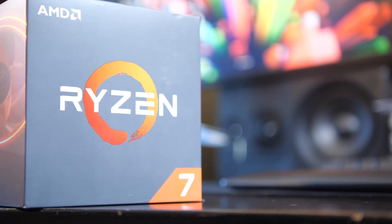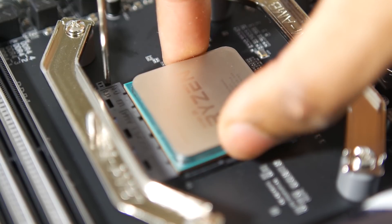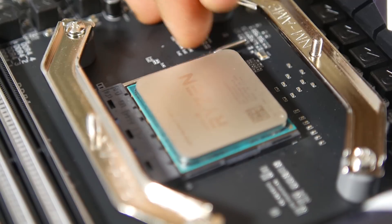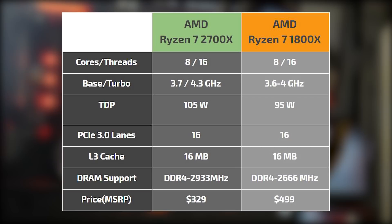The Ryzen 7 2700X is not a huge departure from the original 1800X. Both are 8-core chips with 16 threads. There is a boost in base and turbo frequencies from 3.7 to 4.3 GHz respectively with the new processor, compared to the 1800X which was clocked around 3.6 to 4.0 GHz. There's also a 10-watt boost in TDP, so the new CPU is rated at 105 watts compared to 95 watts, and you have native DDR4 memory support rated at 2933 MHz compared to the previous generation's 2666 MHz.